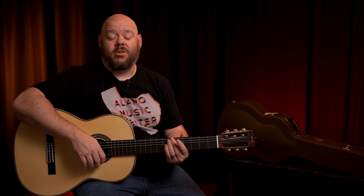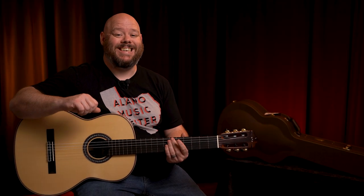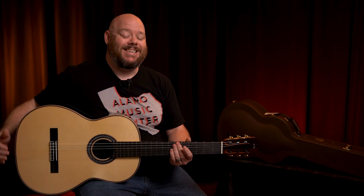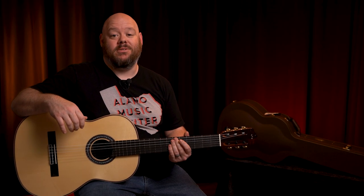Today I want to show you one of my favorite classical guitars currently on the market that blends classical guitar design with some modern elements. It is the Cordoba C12 Spruce Top. I'll tell you all about it, so stay tuned.